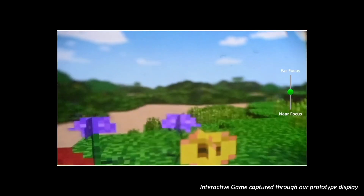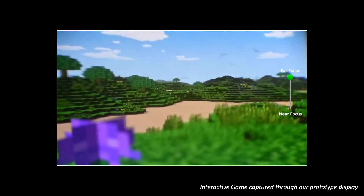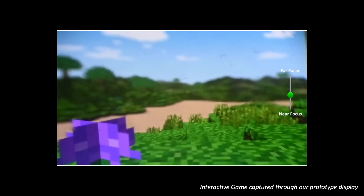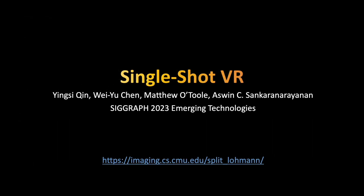We believe that the Split Loma display offers an exciting step forward towards a truly immersive, real-time 3D experience. Come experience single-shot VR at our booth. For more information, please visit our website. Thank you!